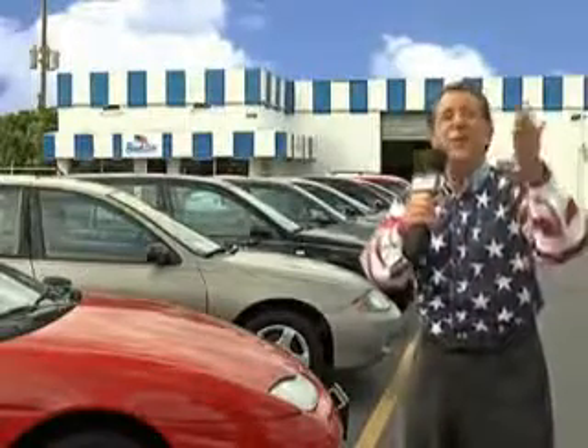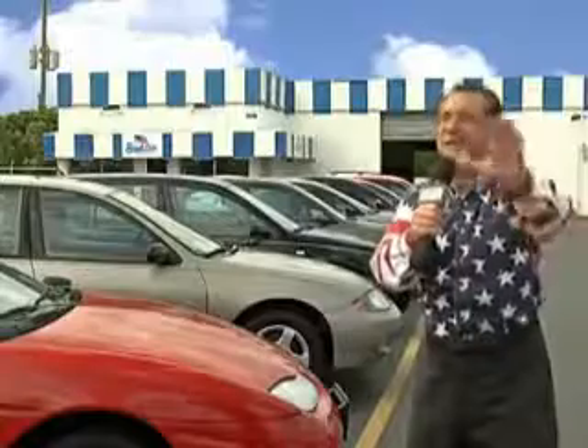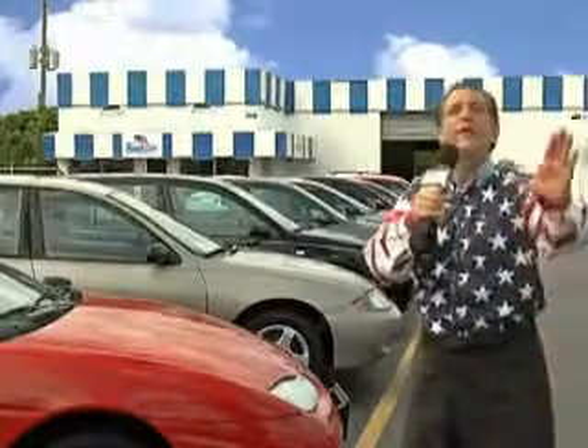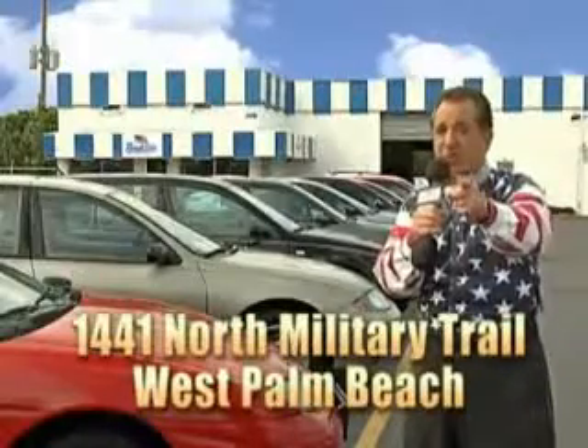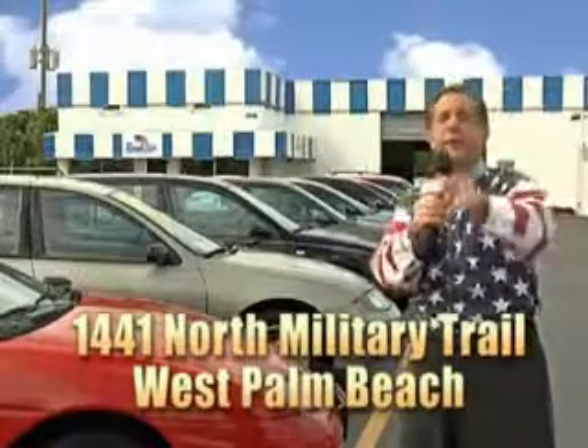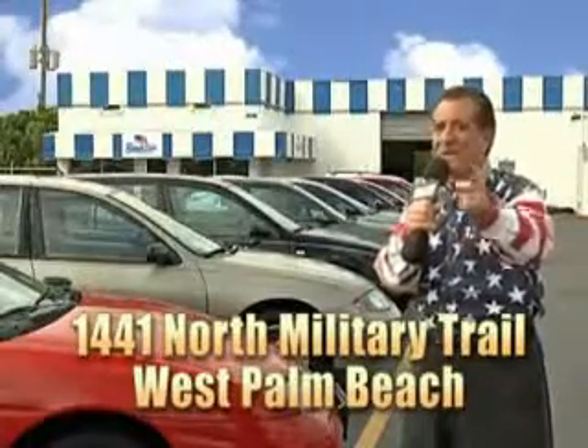And as you can clearly see, we price to sell. We don't care if you have no credit or even bad credit — we're going to finance it right here at Beach Cars so you can drive it home today. That's Beach Cars, 1441 North Military Trail between Okeechobee and Belvedere, right here in West Palm Beach.